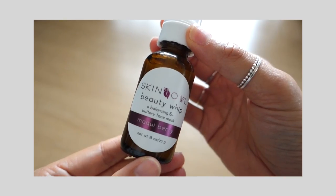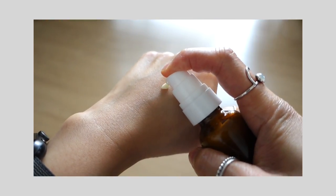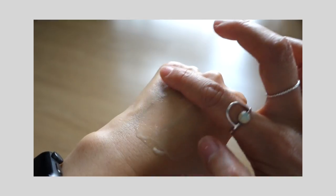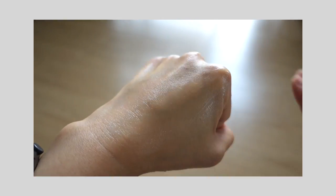This month's sidekick is the Beauty Whip Maki Berry. On the bottle it says it's a balancing and buttery face mask, but it's also a 3-in-1 product — a mask, a primer, and a moisturizer. This is 0.8 ounces or 23 grams and it's valued at $28, but the full size, which is 2 ounces, retails for $64.